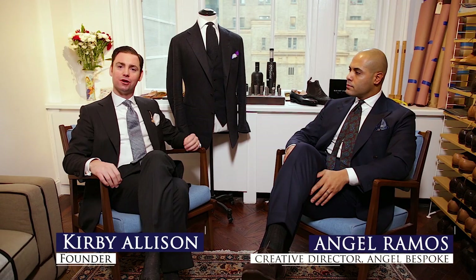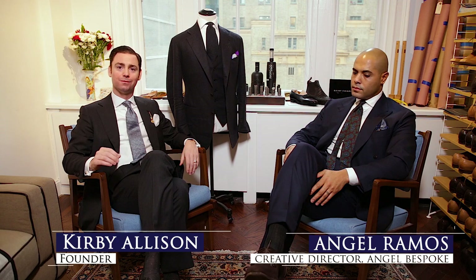Hi, I'm Kirby Allison and here at The Hanger Project we love to help the well-dressed take care of their wardrobes. Today I'm in New York City with Angel Ramos of Angel Bespoke, and we're going to talk about the differences between made-to-measure and bespoke.